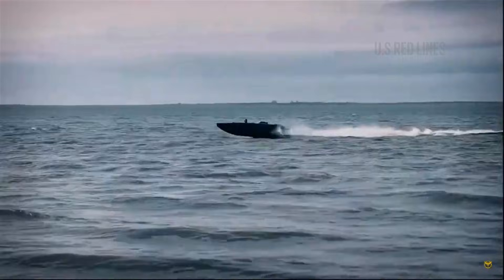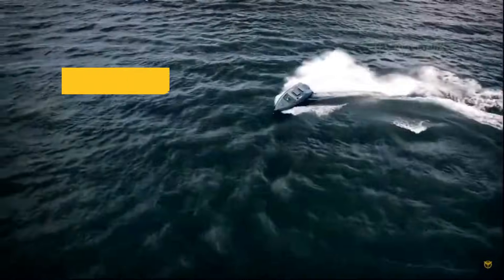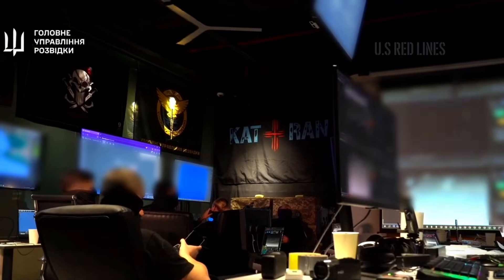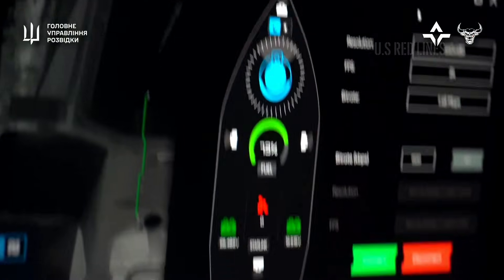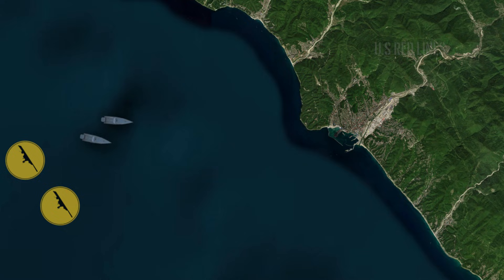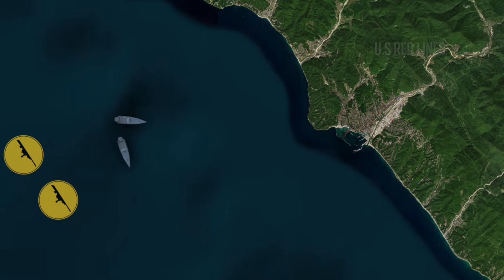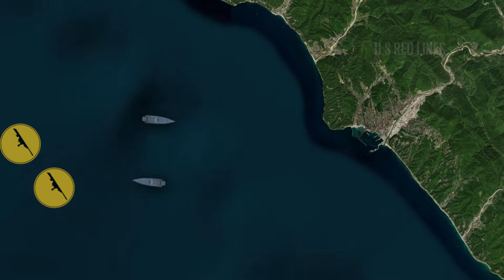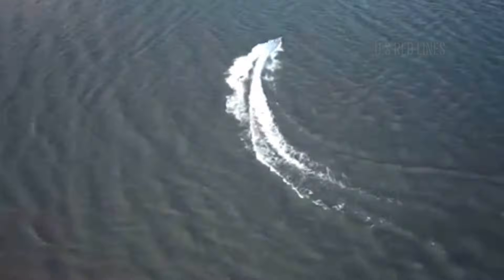This loss triggers a tactical shift for the remaining two units. The operators in a bunker hundreds of kilometers away do not retreat. They split their tasks cunningly: the first unit maintains a straight line toward the dock, while the second executes a wild maneuver and locks onto the Raptor patrol boat.